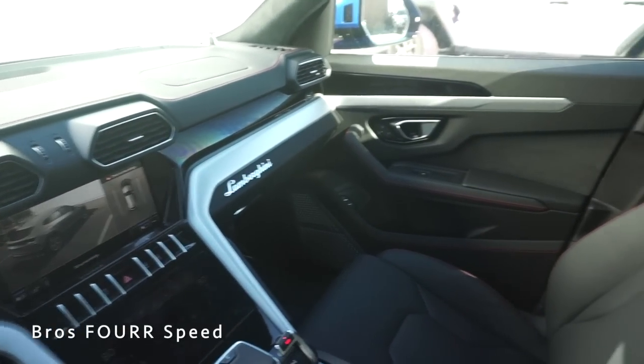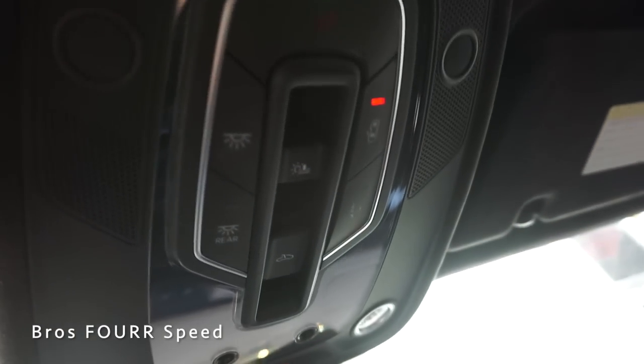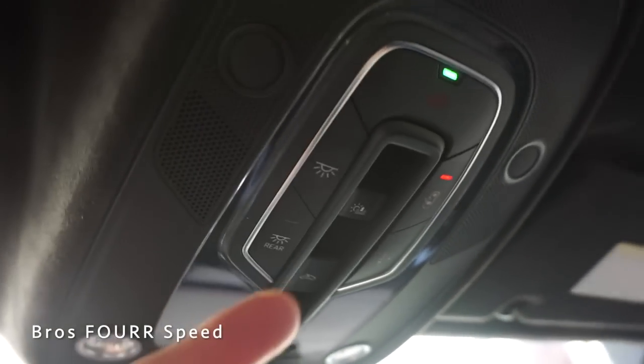Taking one last look at the interior — very angular, this definitely looks like a Lamborghini. All of your sunroof controls are up top along with the dome lights, and pushing it back the sunshade folds all the way open.